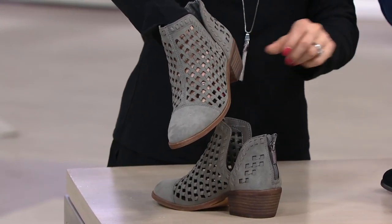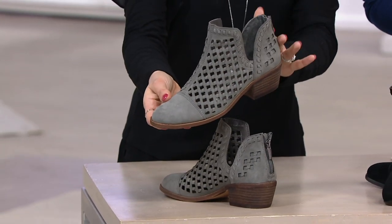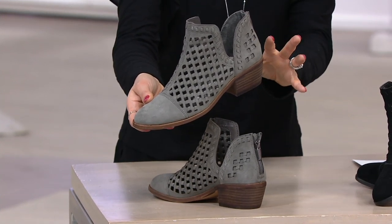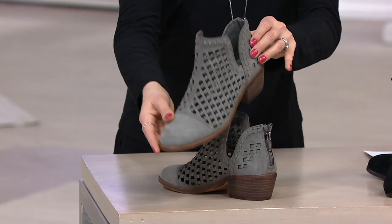Here is the Greystone. This is a great neutral — a nice alternative to a black shoe. It looks nice and soft against certain colors, but a great alternative to black and just another classic in your closet.